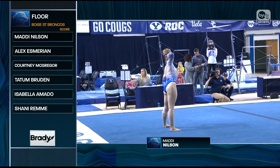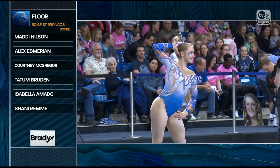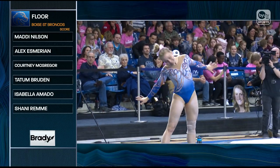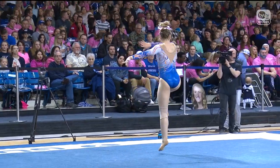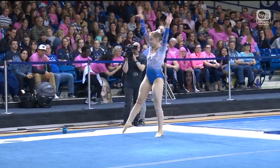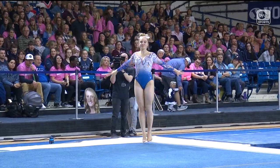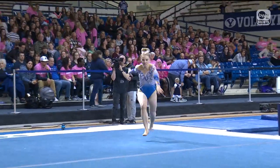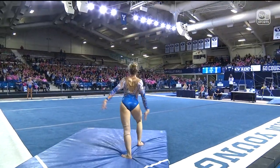Maddie Nielsen, and this is the weakest event for Boise State as a team, and at number 19 still top 20 scores. So take that in context — all their weak events, take it in context. These teams, they're just incredible.